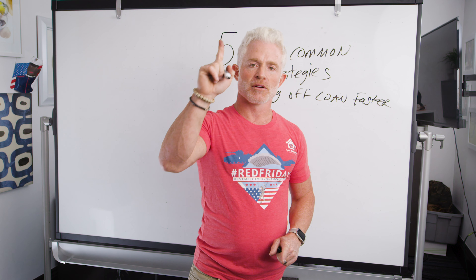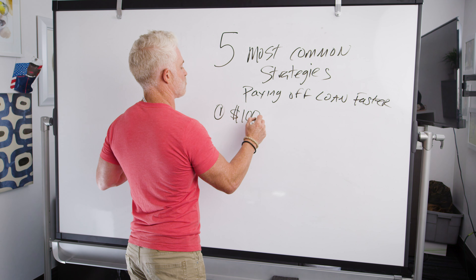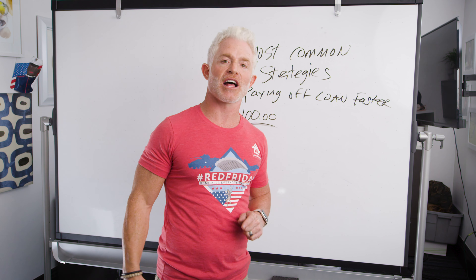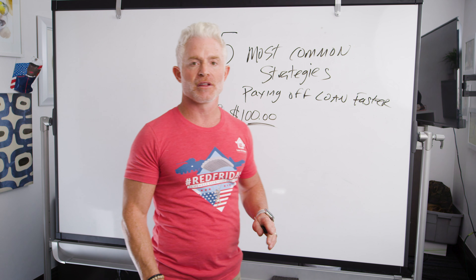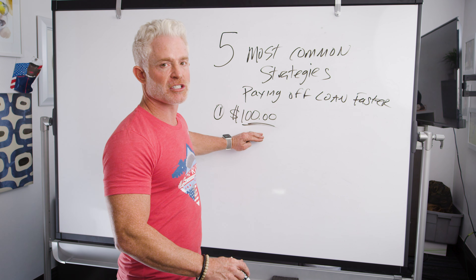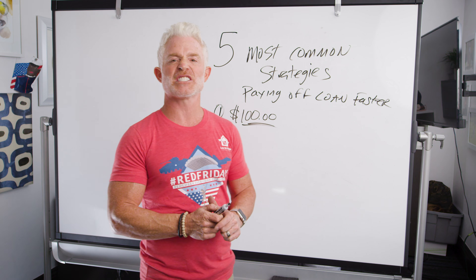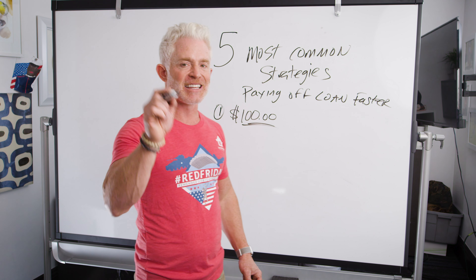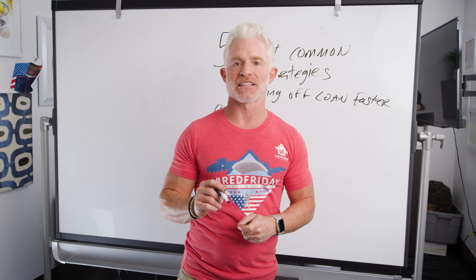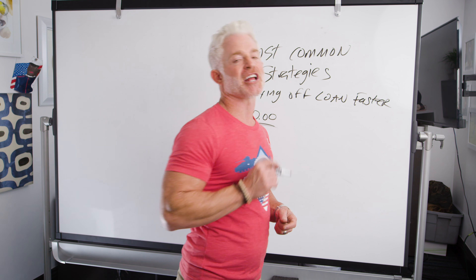Number one: super simple — pay $100 extra every single month. That's an extra $1,200 or $1,300 a year, depending on how often you do it. Who doesn't have an extra $100 every month they might be spending on coffee or Big Macs? This is the easiest strategy to deploy. The biggest downside is you're not going to save as much interest as you will with the other strategies.